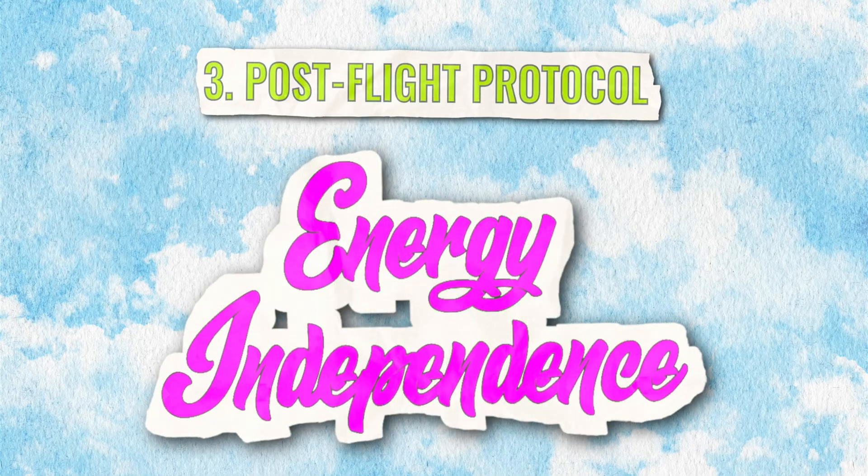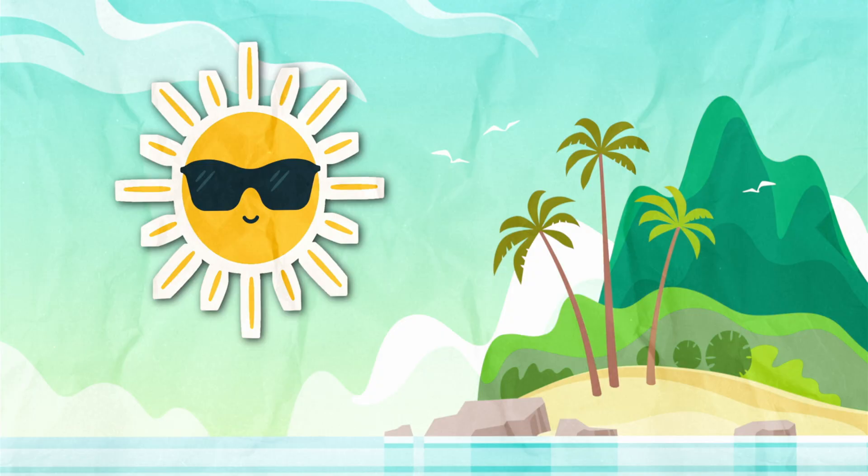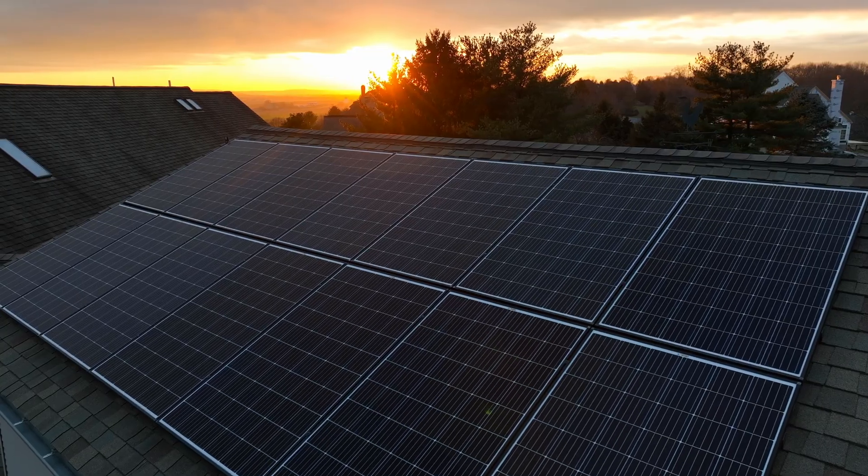Post-flight protocol: Energy independence. Landing in Solar Paradise means getting the final nod from the local utility company. Once we've got it, we'll guide you to the gate where sunny days await. We'll leave you fully prepped to monitor your solar harvest — piña colada in hand, of course.